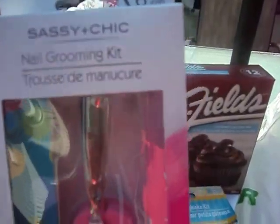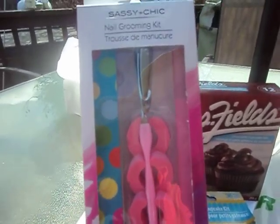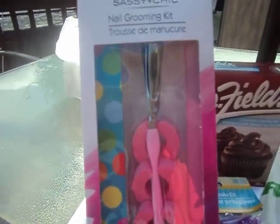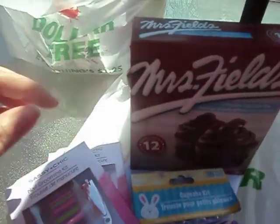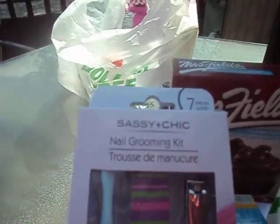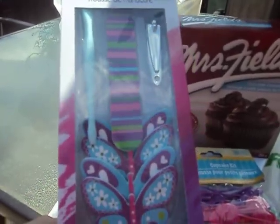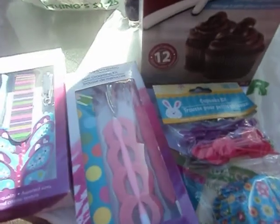I got these — a Sassy and Chic nail grooming kit. It comes with a nail filer and a toenail clipper. I actually got two of them, but one's different. The other one is also from the Sassy and Chic nail grooming kit — it comes with the same thing, except this one has only seven pieces and the other one has eight pieces.